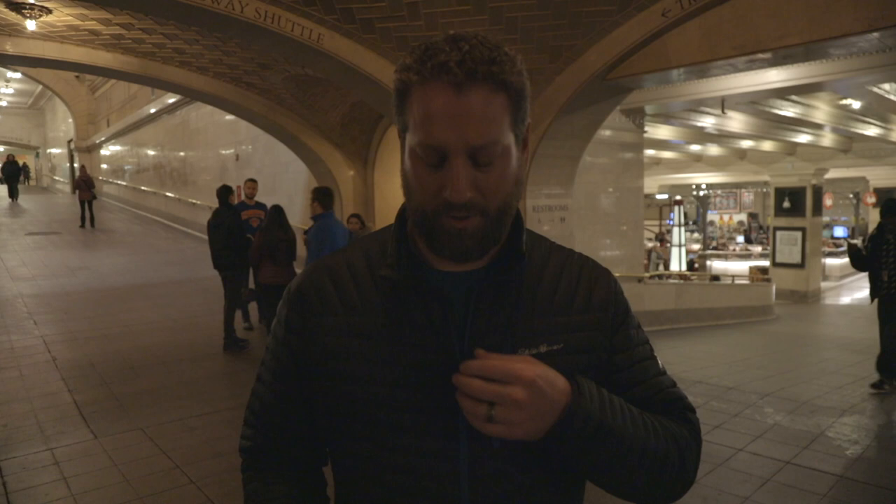Alright, we're going to show you how it works. This is my microphone. And now, you can't hear it.